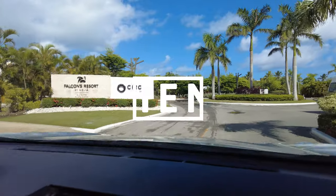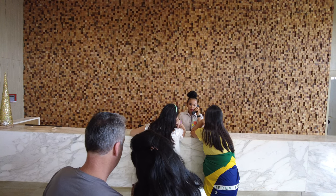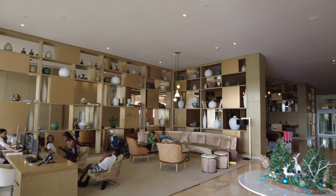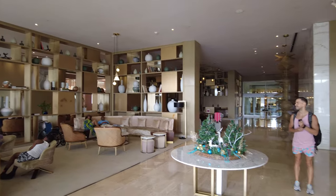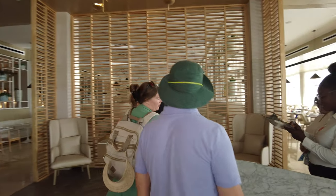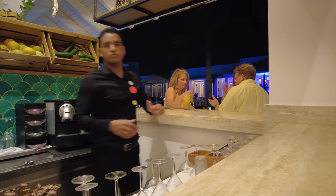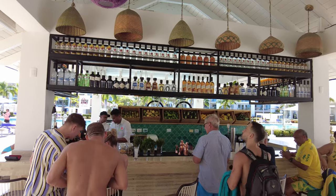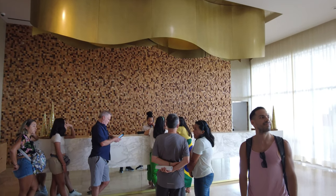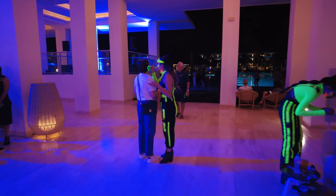From the moment we arrived at the Falcons Resort, we noticed that the staff was going to go above and beyond to make our stay wonderful. Even though our check-in process was a little bumpy because our bracelets were not ready at the front desk, the person at the front desk took us personally to the buffet restaurant to make sure they let us in without the bracelets while we waited. We've stayed in over 10 Punta Cana resorts, and the staff at the Falcons Resort by Meliá has been the friendliest and nicest we've encountered. Our checkout process was very smooth and quick. Overall, we don't have any complaints about the team — they are amazing, hardworking people who truly made our stay special.